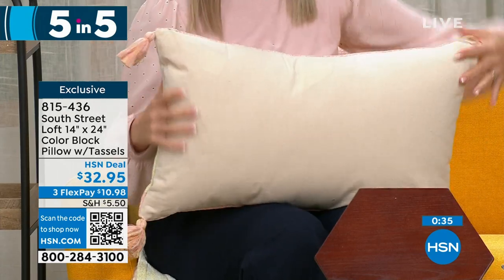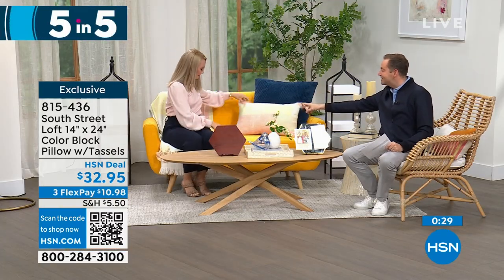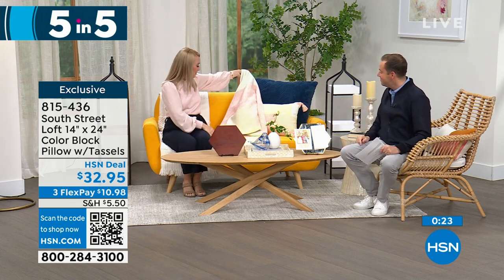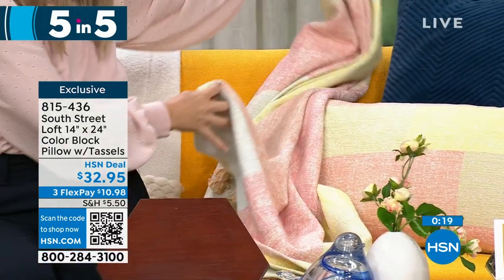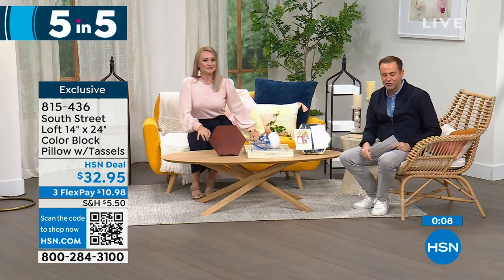Stephanie is sitting on a matching throw that's coming up later in the hour — it too has tassels. We're not charging extra for the tassels! $32.95 for that throw pillow — a really fresh look of color.